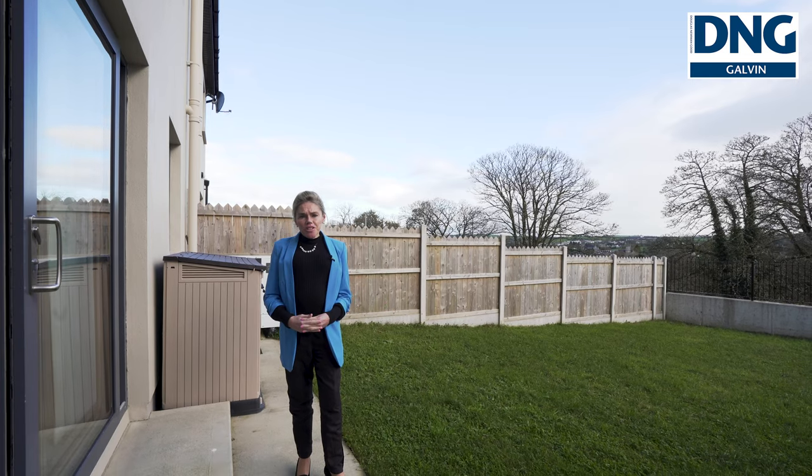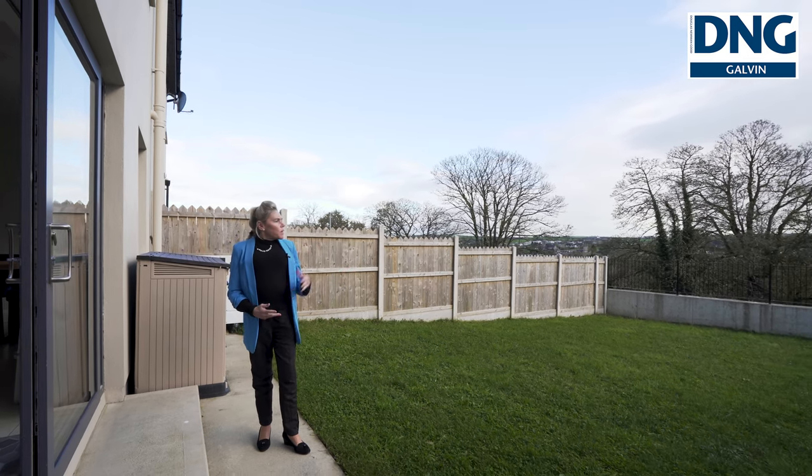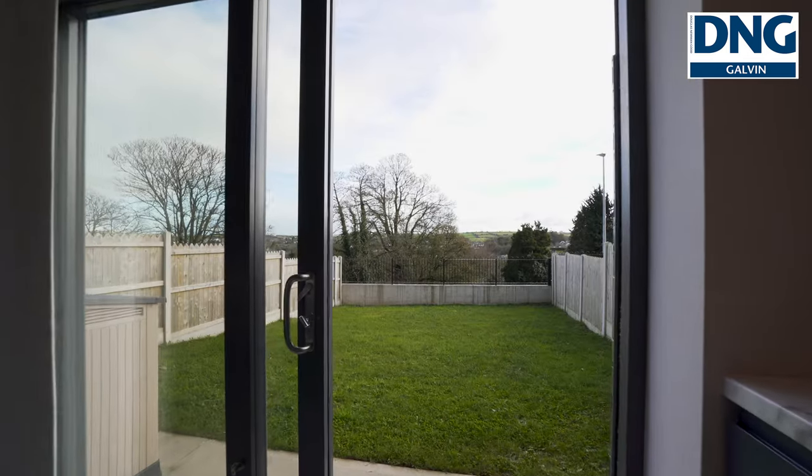The property has a side entrance which leads to a beautiful south facing rear garden with lovely views over Bandon Town.